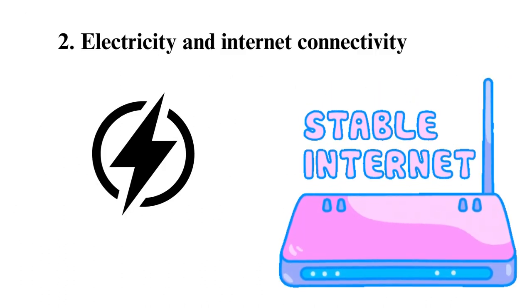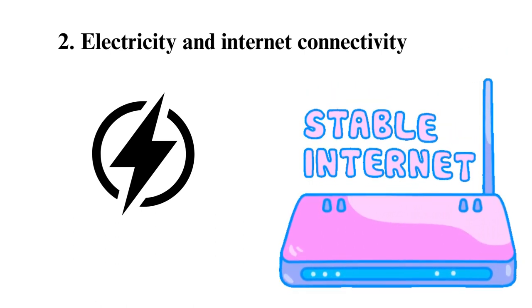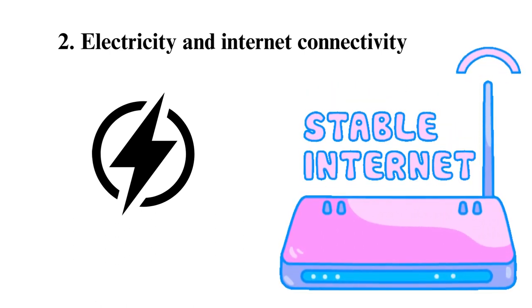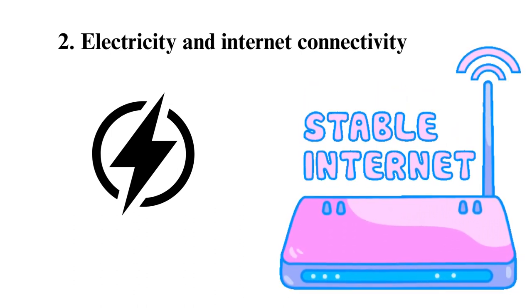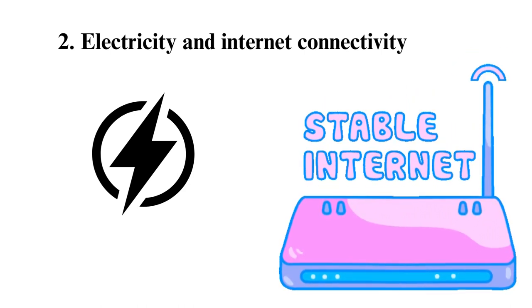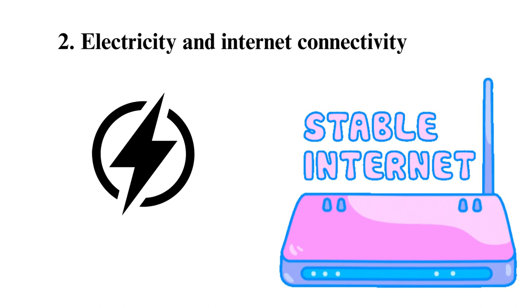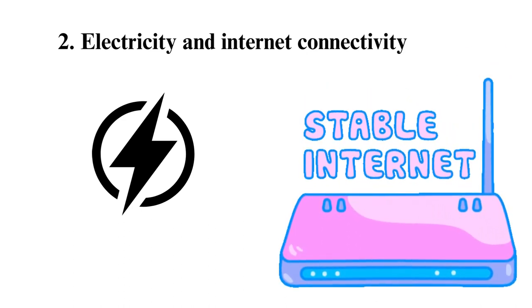2. Electricity and Internet Connectivity. For some students, infrastructure such as electricity and internet are difficult to come by, probably due to the costs involved or maintenance issues. As such, this can impact their academics, and if you are one of these students, you need to plan ahead. If your home does not have these facilities, you can use a public library or other facilities which will grant you access.